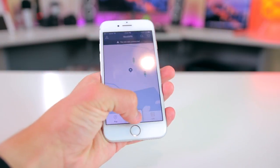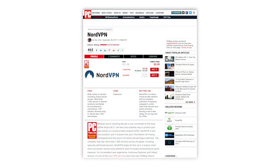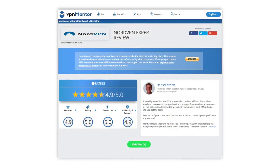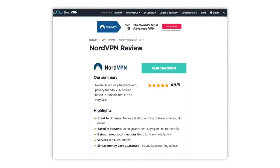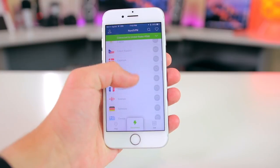NordVPN is one of the most reputable VPNs out there, and it's been recommended by a number of different leading tech and VPN websites, including PCMag, VPN Mentor, and BestVPN. NordVPN has over 1,000 servers in 61 different countries that you can choose to connect to. One of the best things about them is that they're located in Panama, which has no data retention laws, meaning they won't give up your data even if someone tries to demand it. And even better, NordVPN doesn't even data log in the first place.